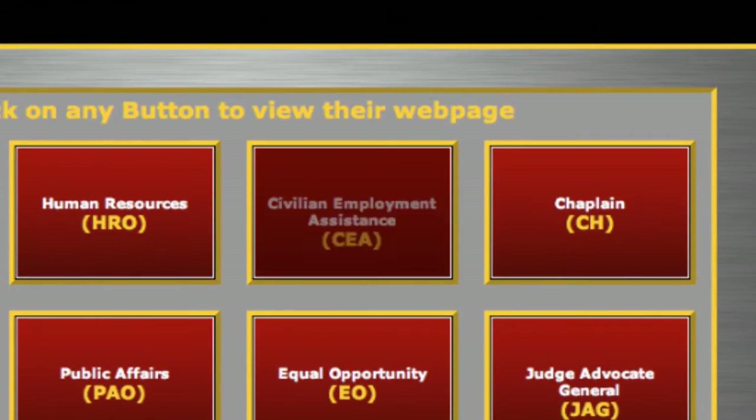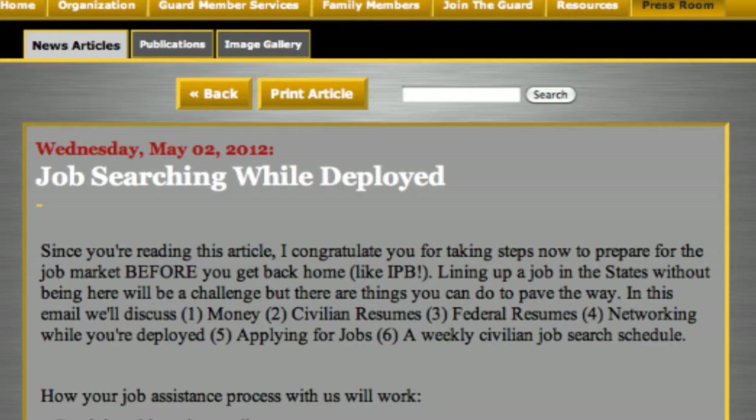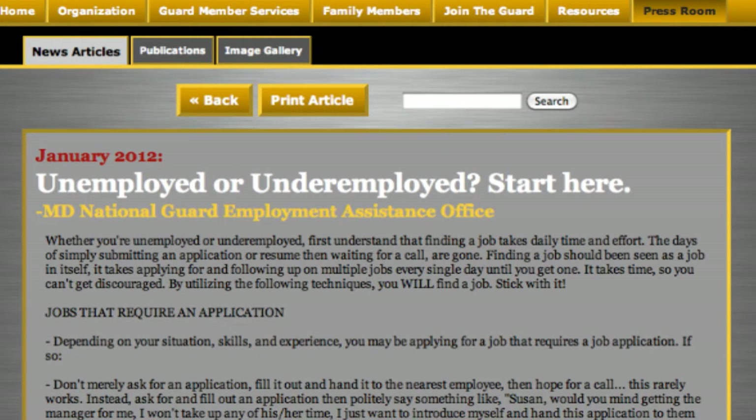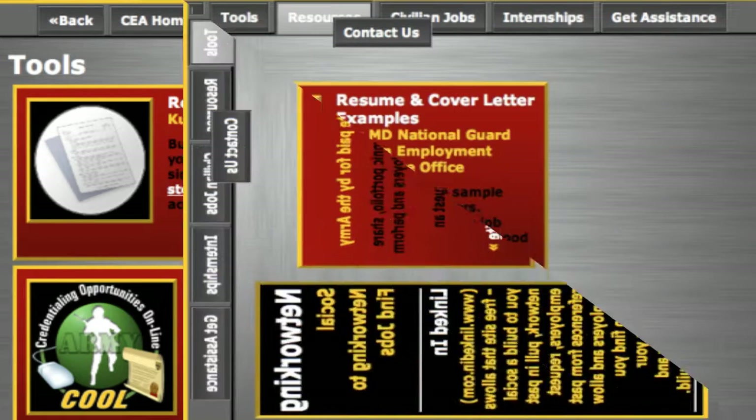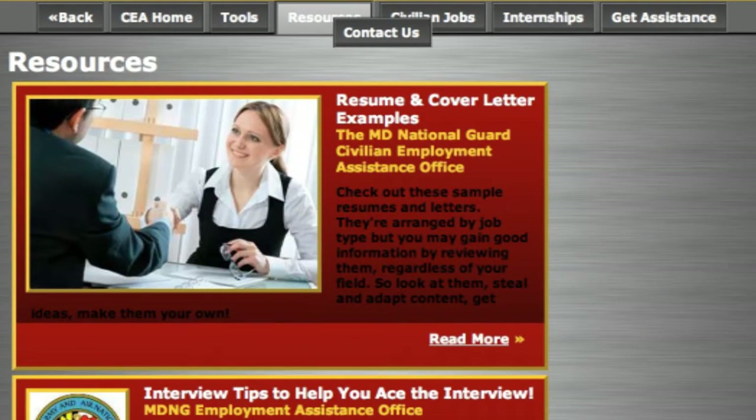There you'll find all sorts of tools. The first article is called Job Searching While You're Deployed — good information if you're deployed. The second article is called Unemployed or Underemployed? Start here. That is where you'll find a review of everything we're going to cover today. Also on the Tools tab, you'll find a variety of different tools to help you with your resume and other items. And on the Resources tab, you'll find resume and cover letter examples.